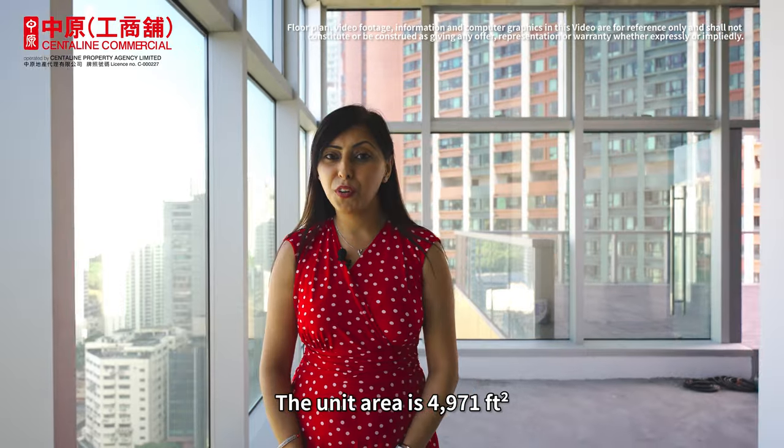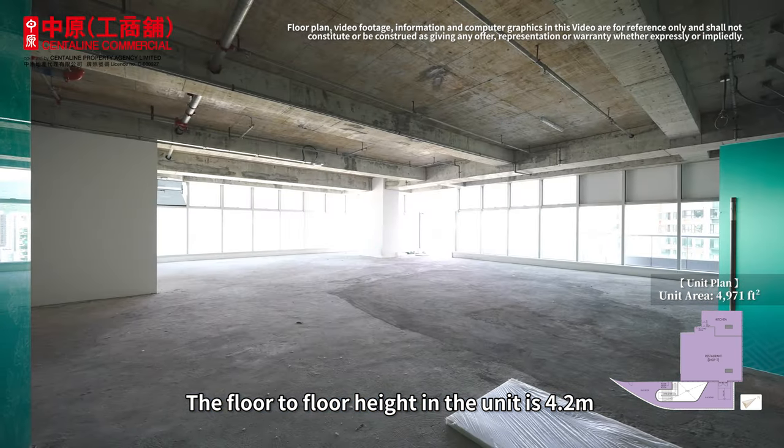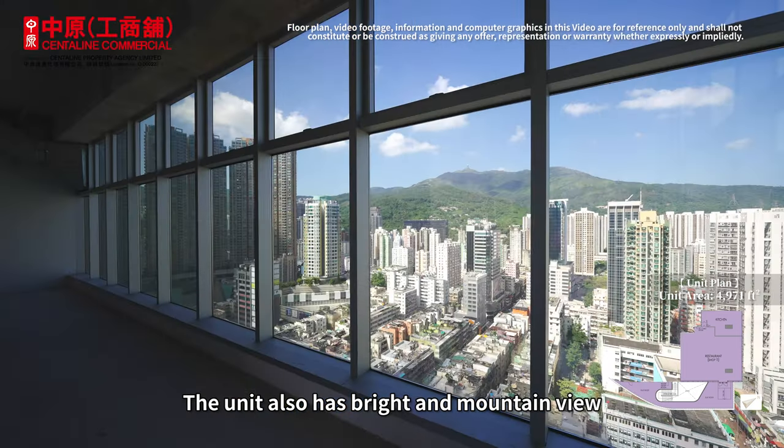The unit area is 4,971 square feet. The floor-to-floor height in the unit is 4.2 meters. The unit also has a brightened mountain view.